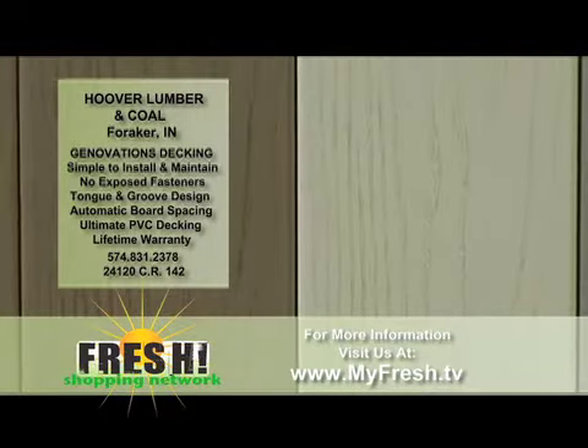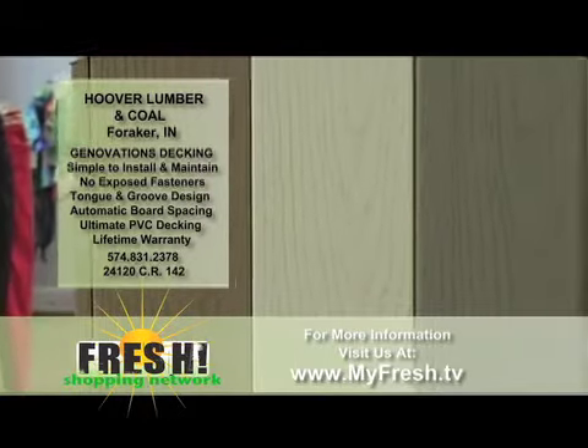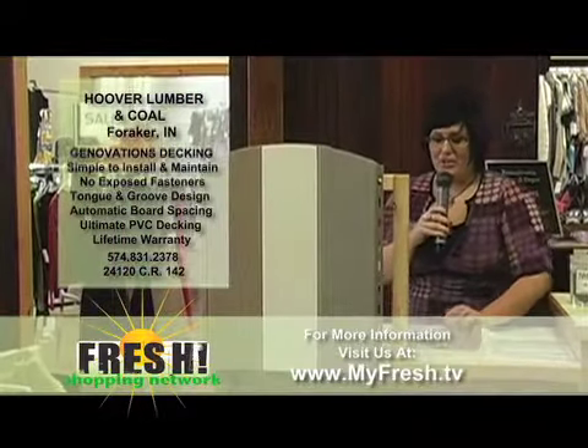They say that this will never rot, fade, peel, split, mold, stain, crack, weaken, corrode, splinter, or discolor. Those are things that I don't want to happen when I invest in a deck, and with this product, those are not going to happen.